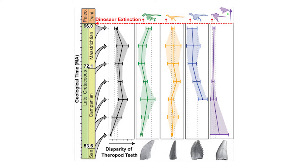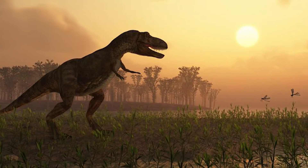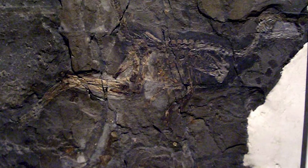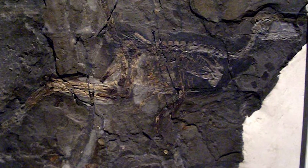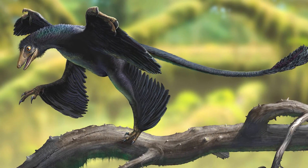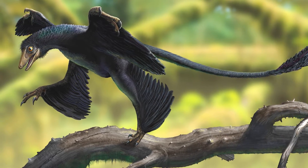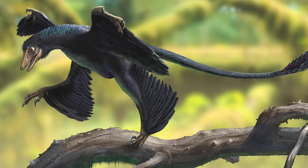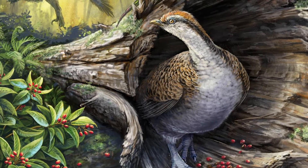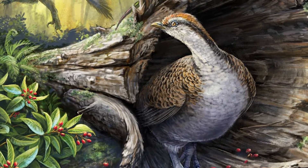The meteor strike at the end of the Cretaceous would have affected sun-dependent leaf and fruit production in plants, but hardy seeds could have been a food source until other options became available again. There were bird-like dinosaurs with teeth up until the end of the Cretaceous where they all died off abruptly, says Derek Larson, lead author of the study. Some groups of beaked birds may have been able to survive the extinction event because they were able to eat seeds.